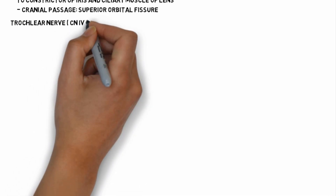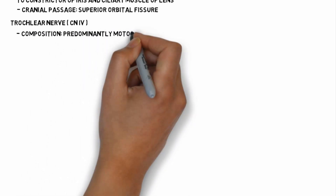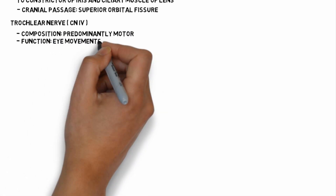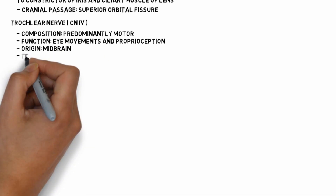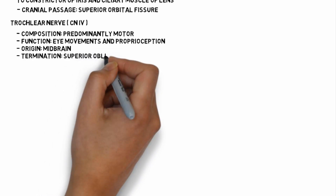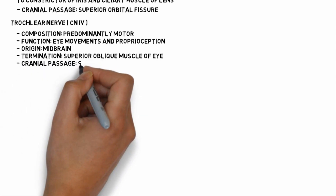Cranial nerve 4 is the trochlear nerve. It is predominantly a motor nerve. Its functions include movement of the eye and proprioceptive impulses. It originates from the midbrain and terminates in the superior oblique muscles of the eye. It passes through the superior orbital fissure.